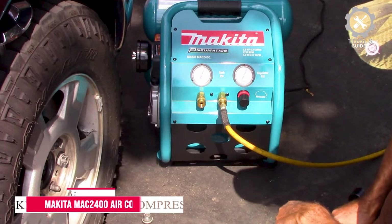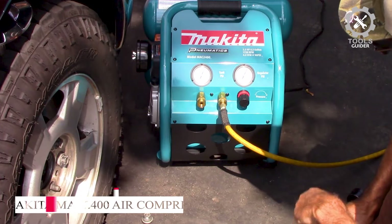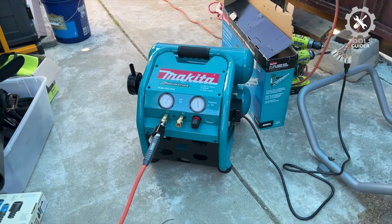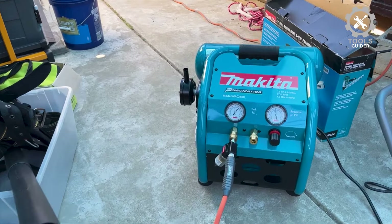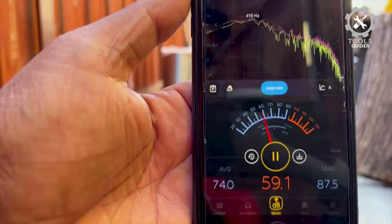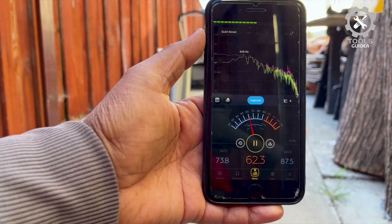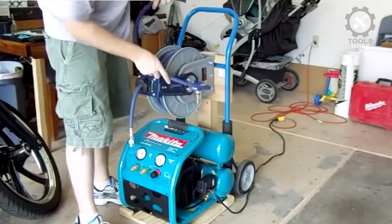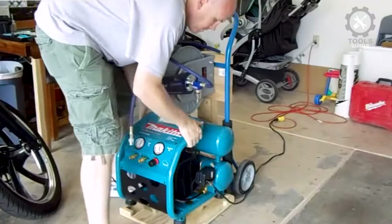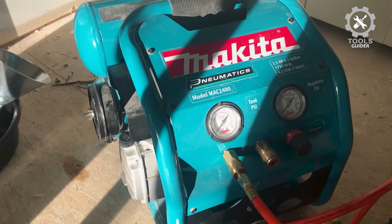Number 3: Makita MAC 2400 Air Compressor. The Makita MAC 2400 Air Compressor is designed with a larger piston and cylinder to compress air more efficiently while increasing CFM airflow rates. At 4.2 CFM at 90 PSI, plus with dual fittings, you can run two pneumatic tools simultaneously without sacrificing pressure or performance. The Makita Portable 2-Stack Air Compressor is oil-lubricated.